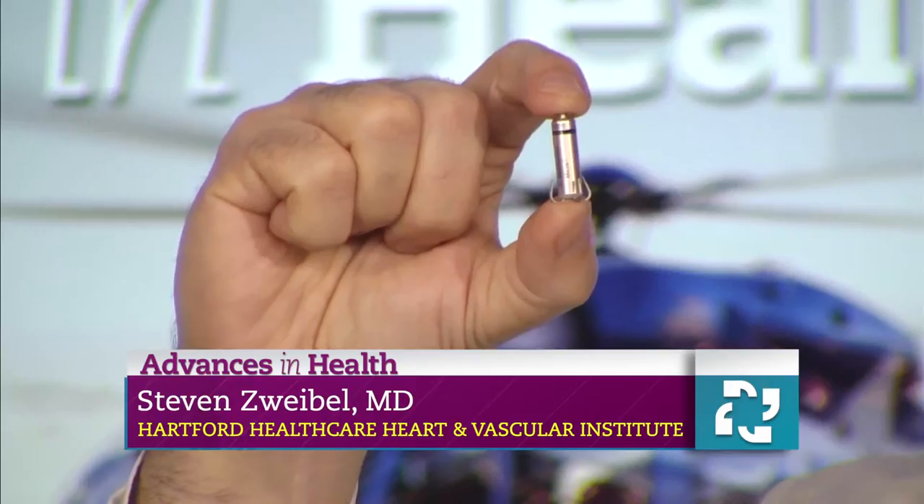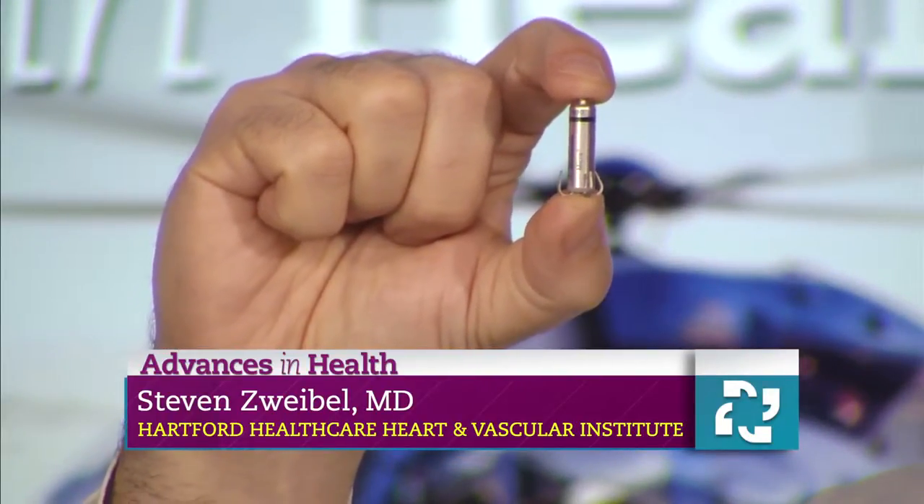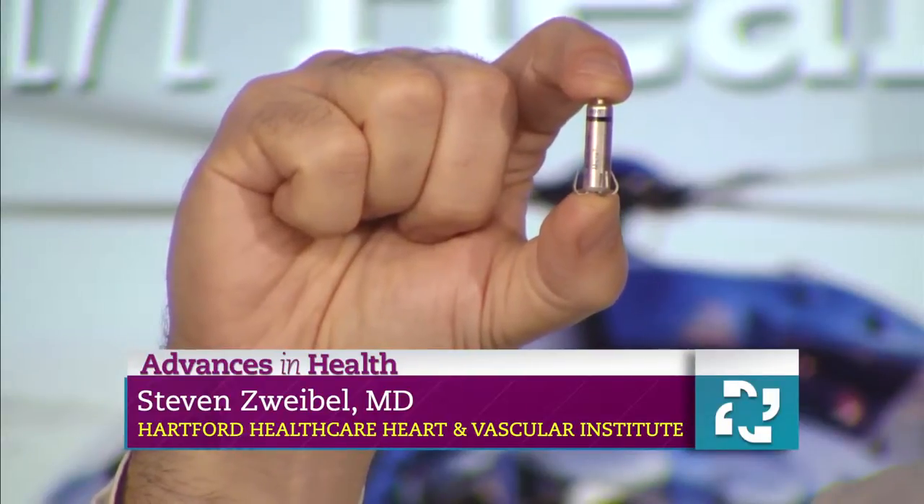So you brought this with you — it is tiny. Tell us what makes this so revolutionary. So this is what we call a leadless pacemaker. Most pacemakers are implanted in the chest with leads or wires that connect the pacemaker into the heart. The Micra device is actually implanted through a catheter or a sheath in the groin into the heart, and this is the entire pacemaker.